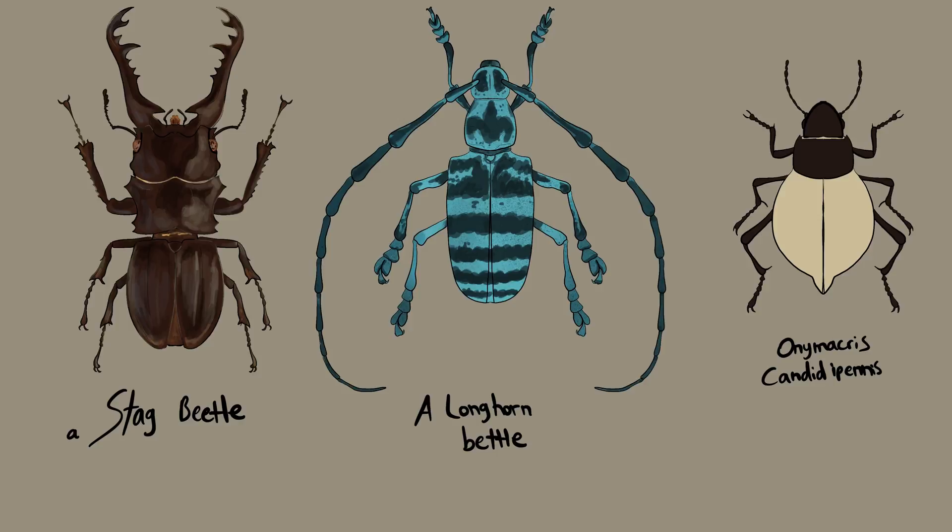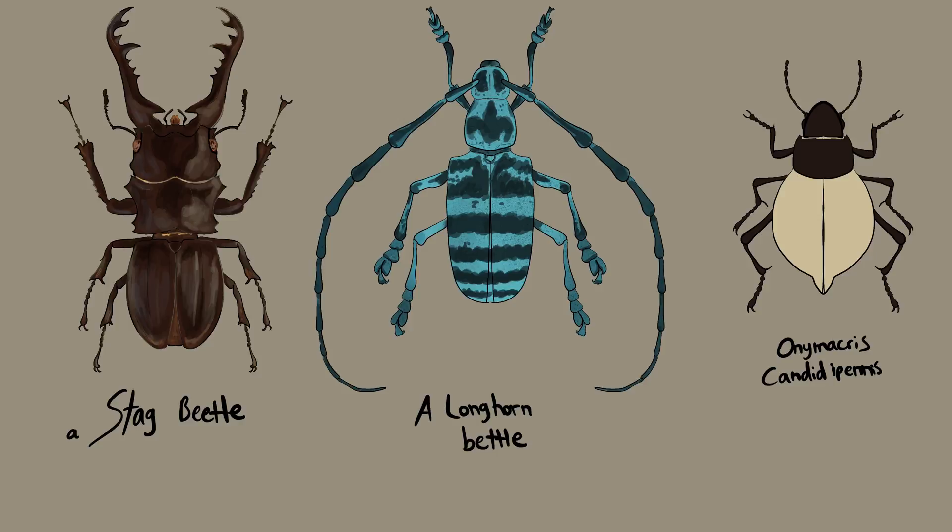Longhorn beetles are actually a family of beetles. Like this example here, they have the longest antennae of all the beetles, and there are even more extreme members of the family than this example. Onimacris, meanwhile, is a desert-dwelling beetle from southwestern Africa. The white of its shell is to repel sunlight to help prevent overheating.